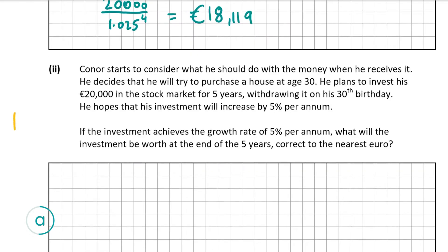Now we're going to look at A part 2, which is also worth 10 marks. This tells us that Conor starts to consider what he should do with the money. He decides he'll try to purchase a house at age 30, investing his €20,000 in the stock market for five years, withdrawing it on his 30th birthday. He hopes the investment will increase by 5% every year. If it achieves 5% per annum, what will it be worth at the end of five years, correct to the nearest euro?